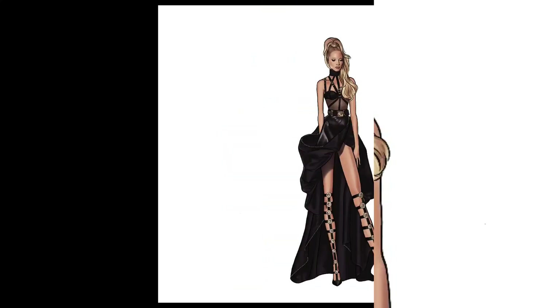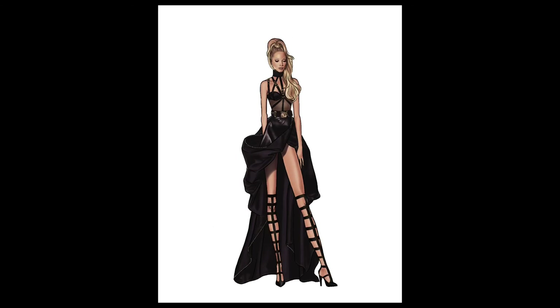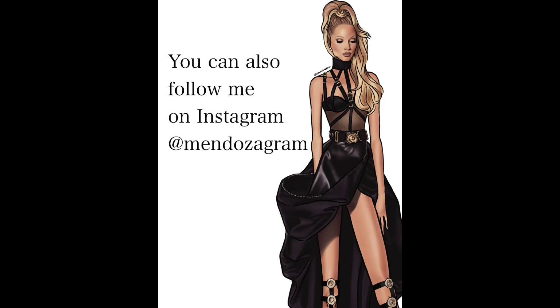I'm hoping you guys like her too! What part of the sketch process do you enjoy the most, and can you guess who the next 90s supermodel will be at the end of the week? Remember to hit that like button and subscribe so you won't miss the next two 90s supermodel videos. Also follow me on Instagram at Mendoza Graham for all my completed sketches, and I'll see you in the next video!